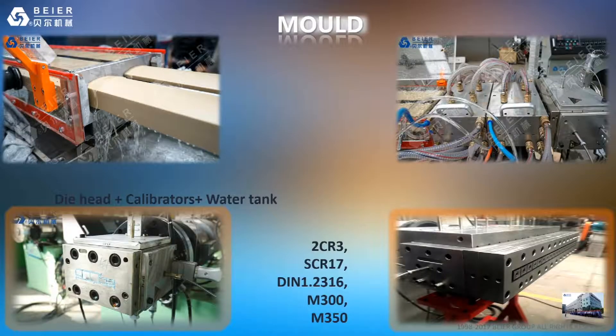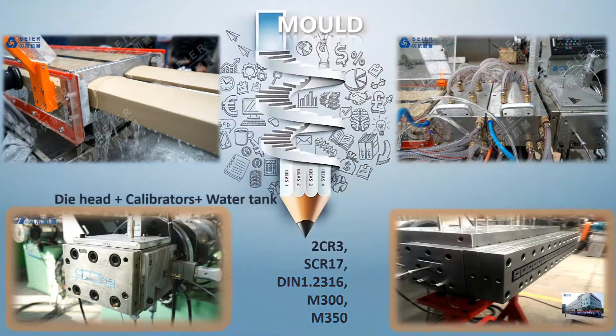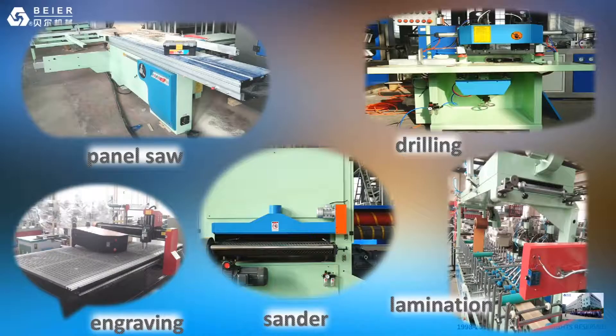Here are some pictures of our mold — the die head, calibrators and water tank — which makes the final product perfect for your market. Here are some auxiliary machines for WPC door treatment, such as a panel saw, drilling for the door hole, and engraving for the door surface design, plus a sanding machine for lamination and hot stamping.